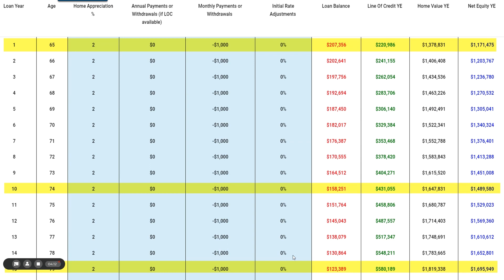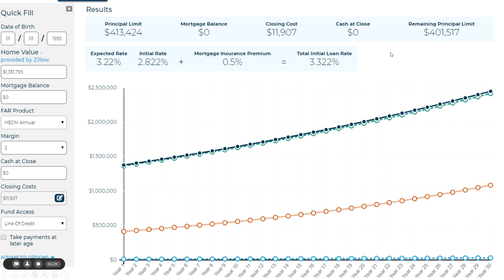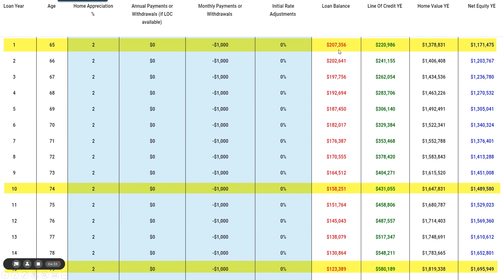Here's another example. In the same size home, you owed $200,000 on the mortgage and were used to making $1,500 a month payments. From a retirement perspective: you pay off the existing mortgage, eliminating $1,500 a month in payments, and set up the line of credit at $220,000. Your loan balance is $200,000 from the beginning, but you choose to make $1,000 a month payments as part of your plan. The $1,000 reduces the mortgage balance and increases the line of credit over time. By year ten, you only owe $158,000 with a $431,000 line of credit, and your home value is at $1,600,000 with about $1,500,000 in equity. By year fifteen — when you're 80 years old — you only owe $123,000, you have a line of credit of $580,000, your home value is at $1,800,000, and you have $1,700,000 in equity. Very powerful.